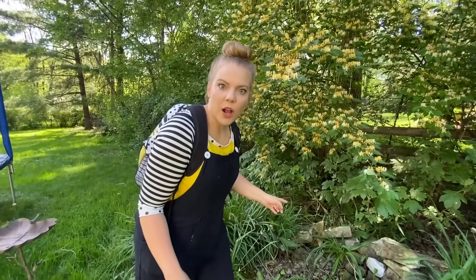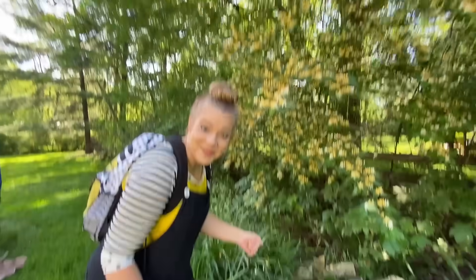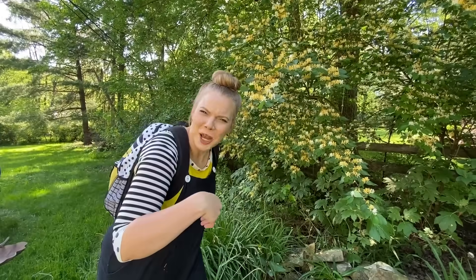It looks like my rock wall fell down a little bit over the winter. Want to help me put it back up? You're such a good friend, such a helper.